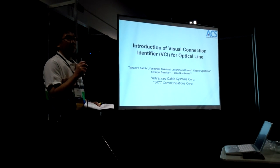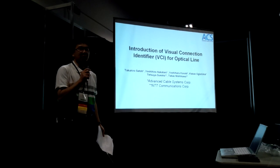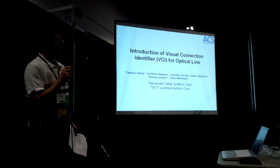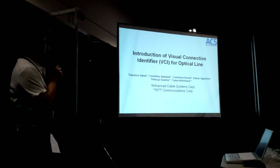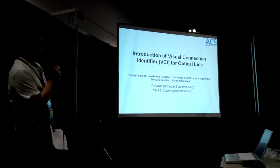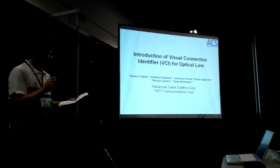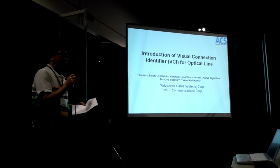Good evening everyone. I'm Takahiro Sato from Advanced Cable Systems in Japan. Today, I'd like to talk about the introduction of Visual Connection Identifier, or optical line. We call it VCI. Let me start.